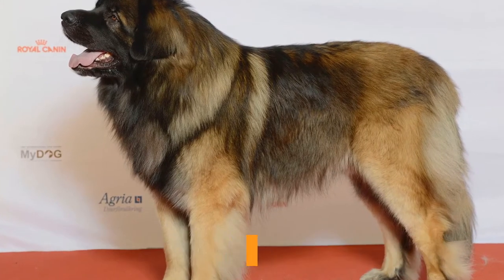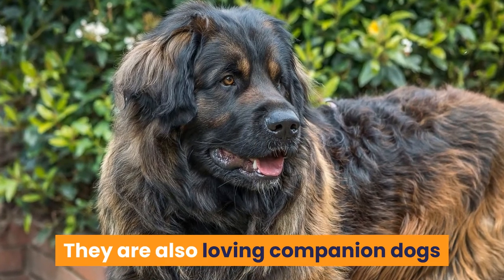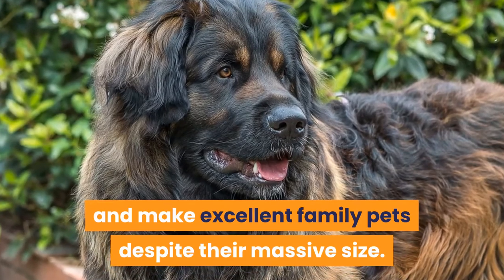The Leonberger is big and powerful and loves to be outside being active. They are also loving companion dogs and make excellent family pets despite their massive size.